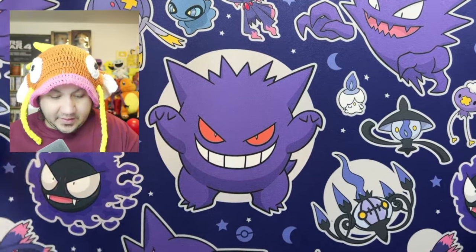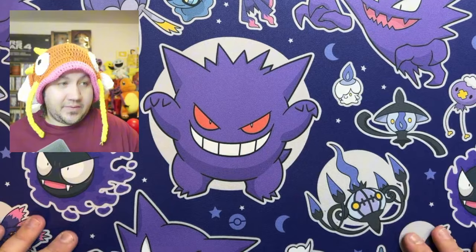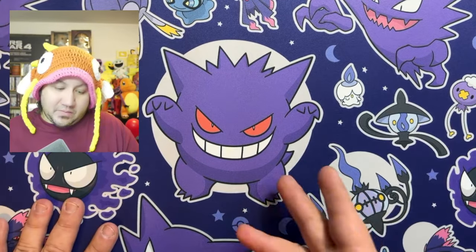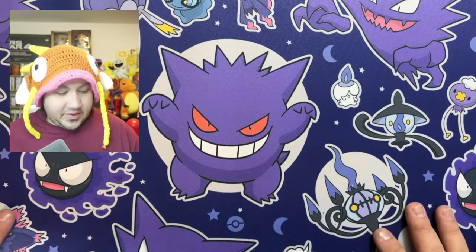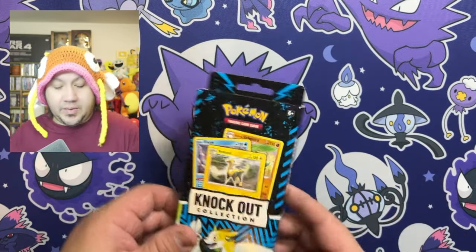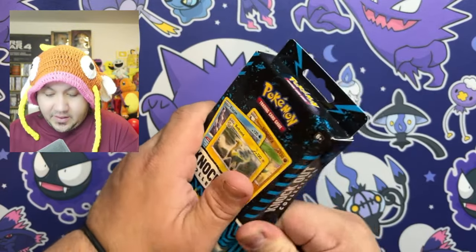Beautiful looking. Dead center is Gengar, and it looks fantastic. What I'm going to do now is open up a pack of the Knockout Collection on this mat, and the next mat I'll open up the other Knockout Collection.